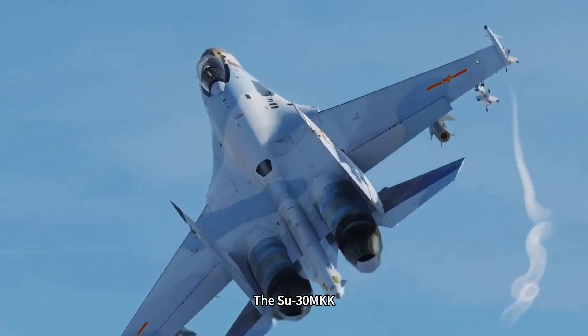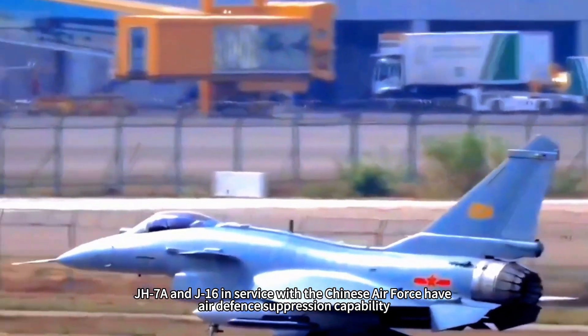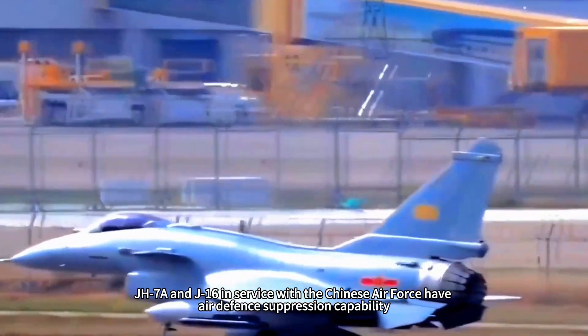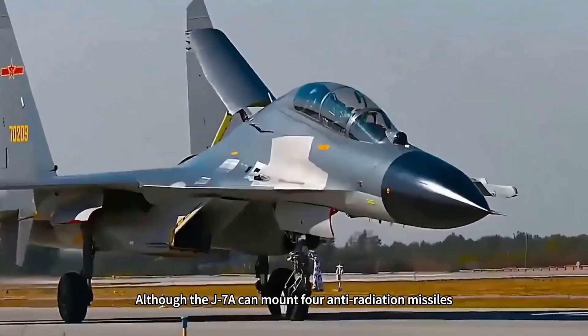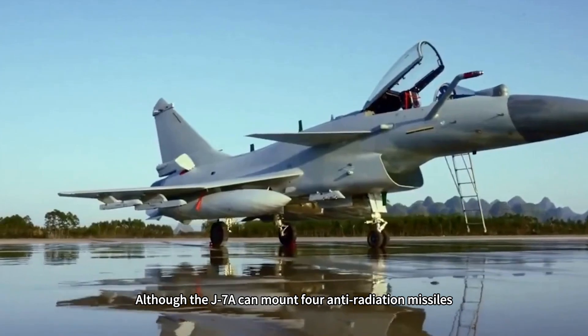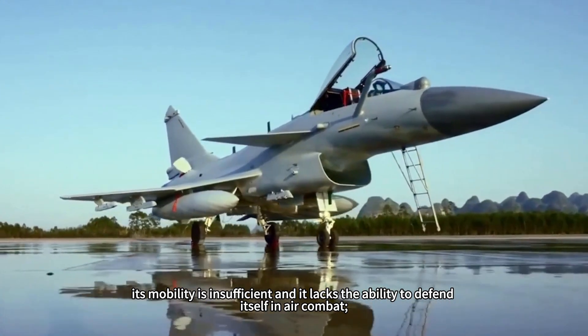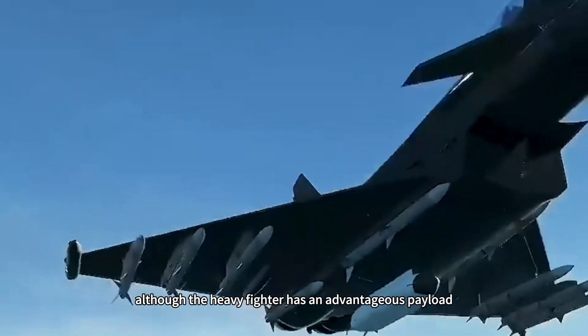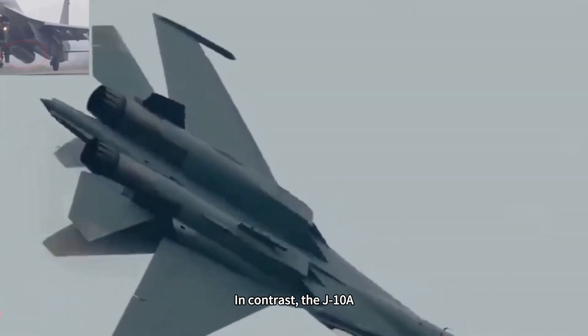The Su-30MKK, J-H-7A, and J-16 in service with the Chinese Air Force have air defense suppression capability, but with obvious limitations. Although the J-H-7A can mount four anti-radiation missiles, its mobility is insufficient and it lacks air combat self-defense ability. Although heavy fighters have an advantageous payload, they are faced with the heavy task of striking sea and ground targets.